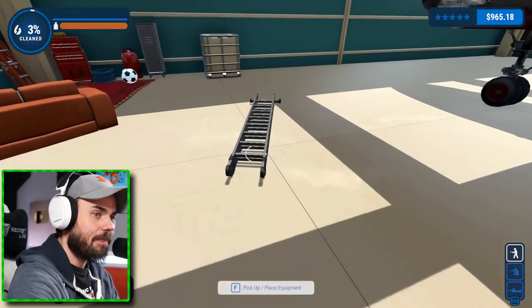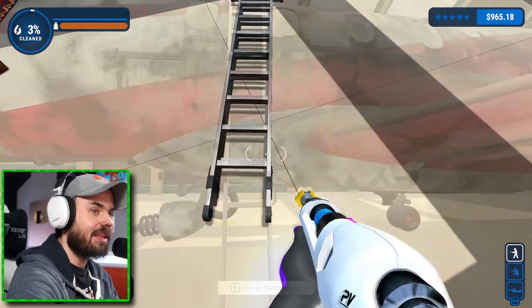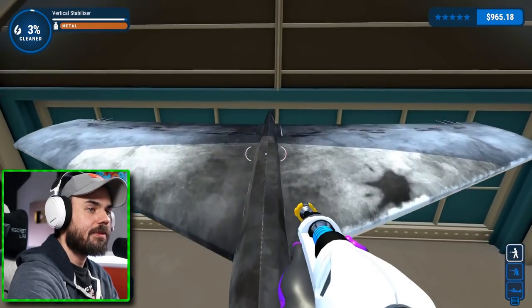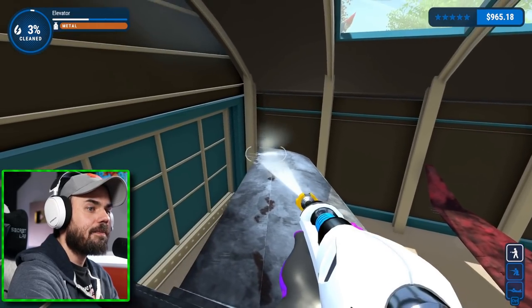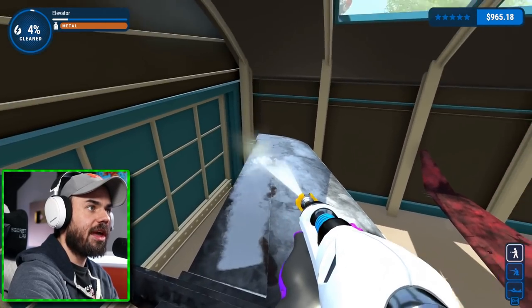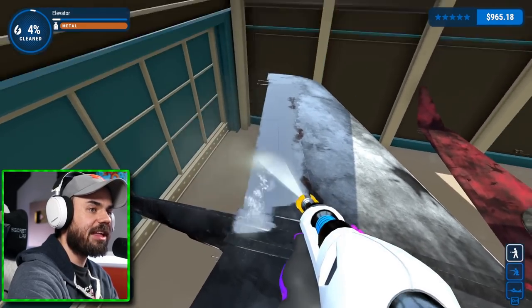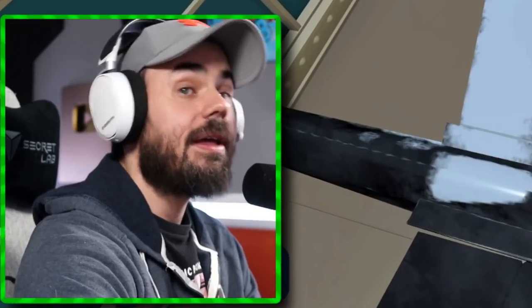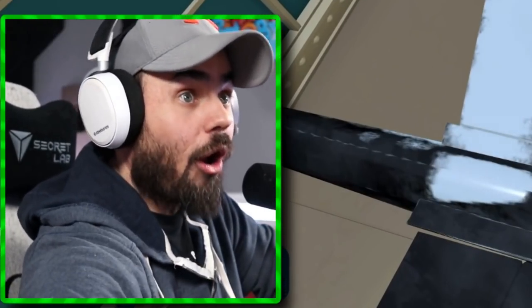Maybe I'll do it now. We're going to go ahead and climb on top here, like this. Make our way to the top, and now you can see it's really getting clean. So if you didn't know, this little section I'm cleaning right here is called the elevator. We are learning today.